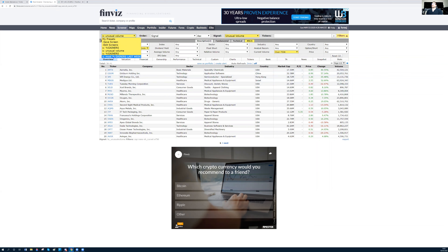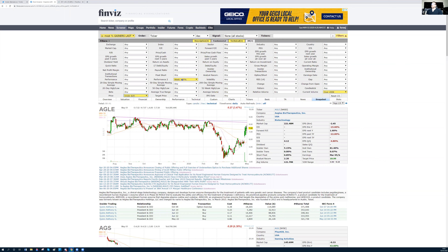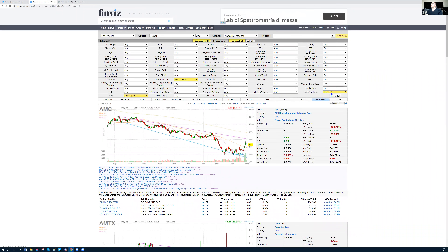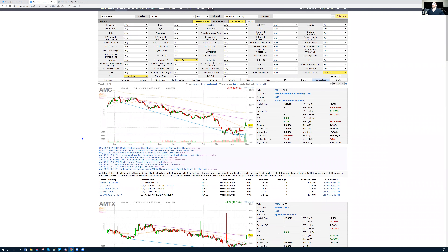Then I look at most percentage gainers for the last week — this is what I do every weekend. I look for price below $20, performance in the week of at least 30% move, and I prefer volume above 1 million. We need liquidity in order to be trading successfully. So I then start looking at which stocks can give me a better opportunity for Monday.